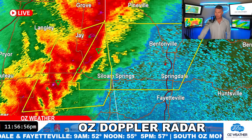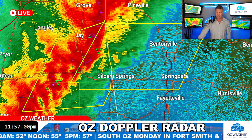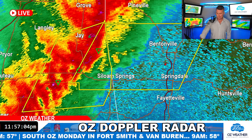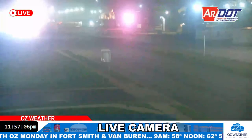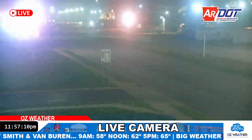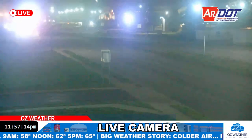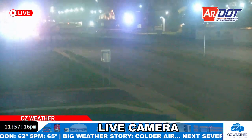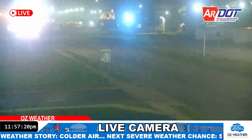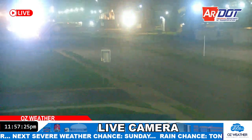Let's see if we can pull up the Siloam Springs camera — I'm just wondering how windy it is out towards the west. Going back to that. Well, we can't see the sky, but you can see there's a lot of wind. There's some car lights or maybe street lights out there. You can see that the wind is starting to pick up in Siloam Springs. Some lightning — there we go. The lightning's starting to move in as well.